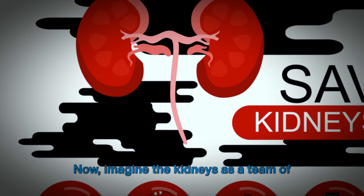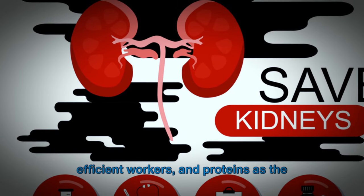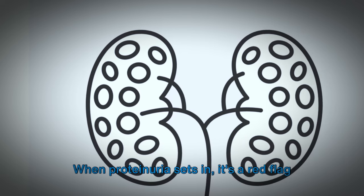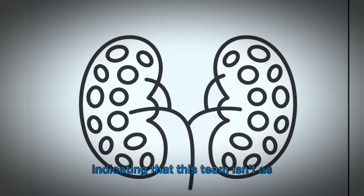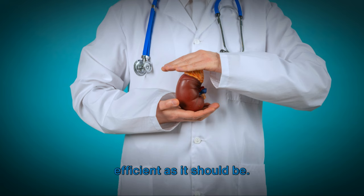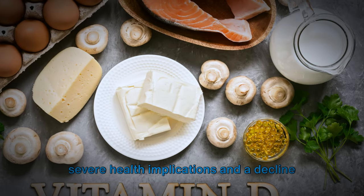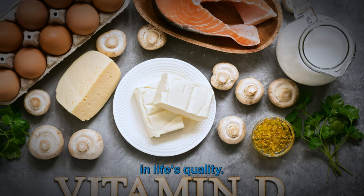Imagine the kidneys as a team of efficient workers, and proteins as the goods they're meant to keep safe. When proteinuria sets in, it's a red flag indicating that this team isn't as efficient as it should be, and this inefficiency could lead to severe health implications and a decline in quality of life.